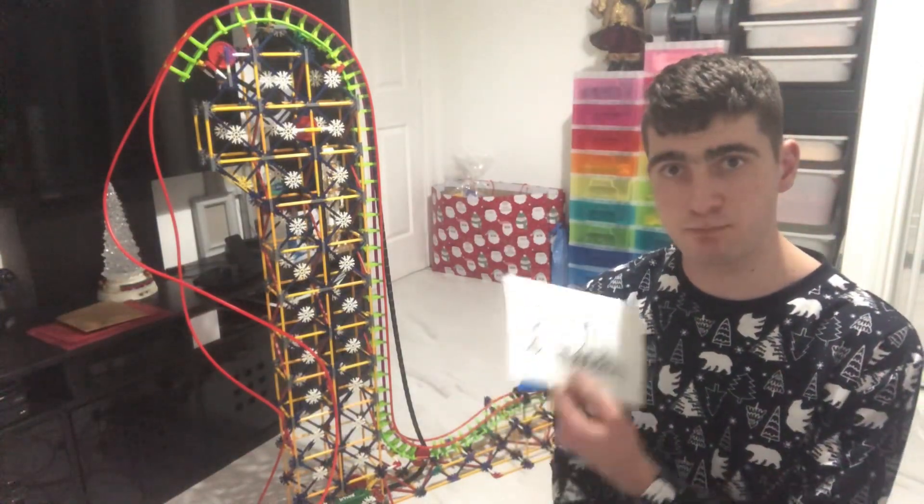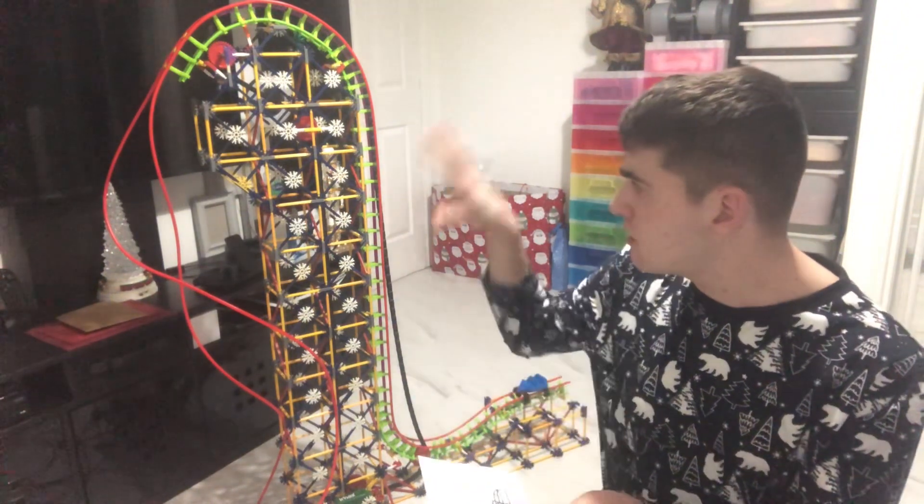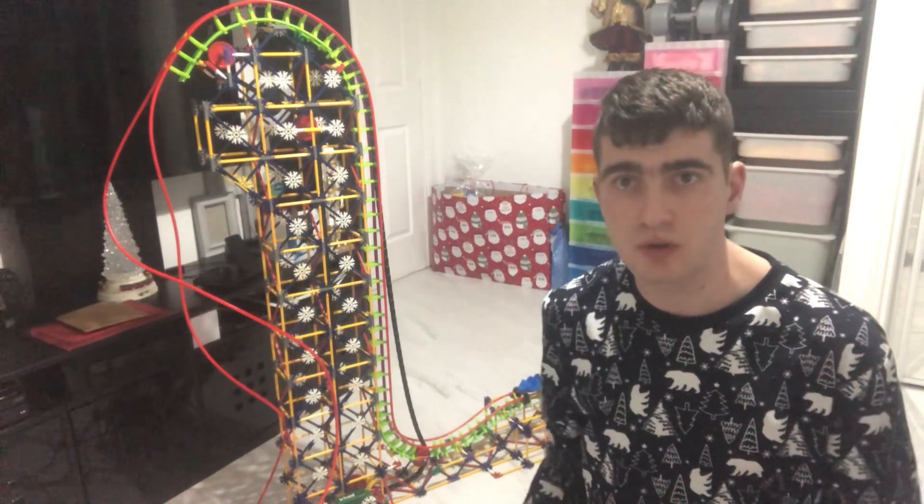So this piece of paper I did — I actually drew the actual coaster I'm doing.